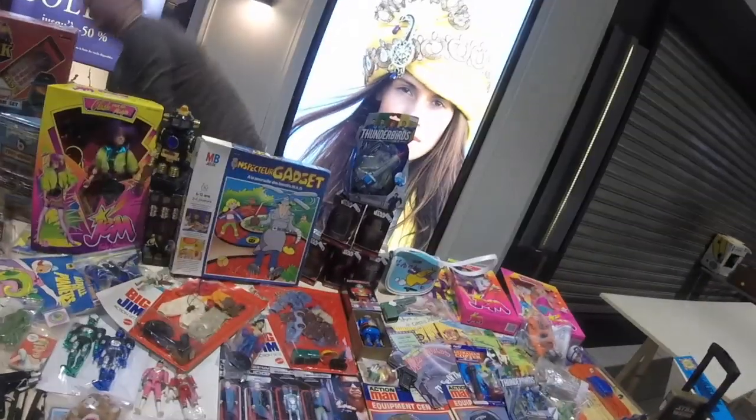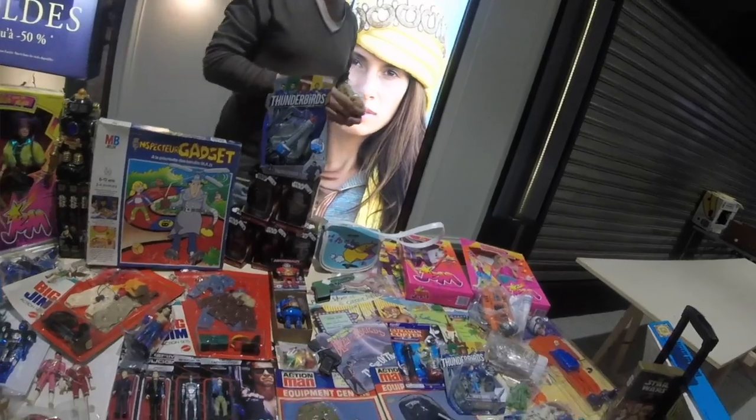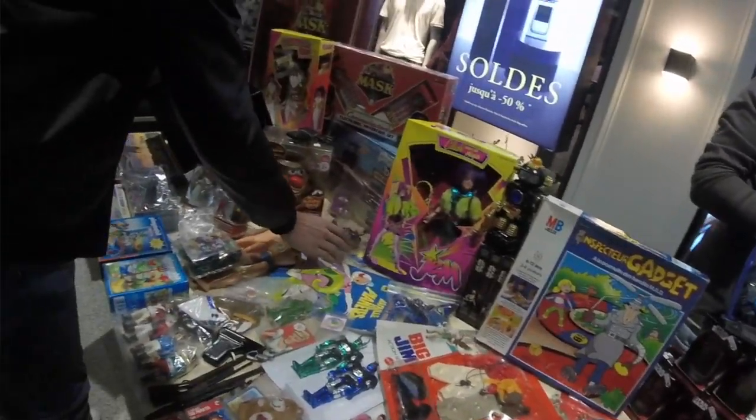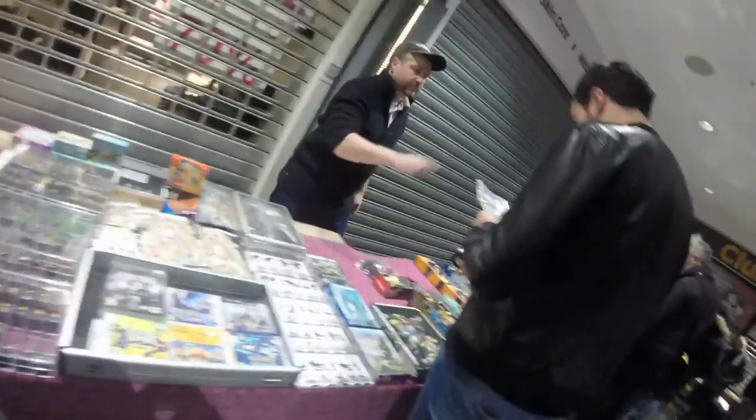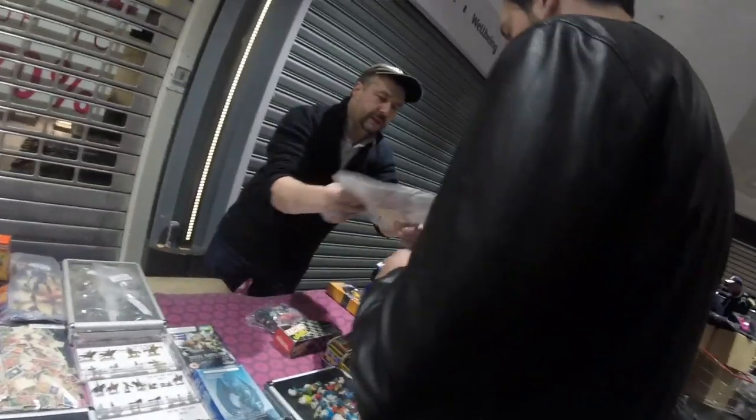We're back again at one of these collectors get-together events. I try to go whenever I find out they're happening because there's not really much info about these online, but there are a lot of them in every area. It's always going to be hit or miss — some areas might not have the same good stuff, and even here it's not every single time that you're going to find gold.